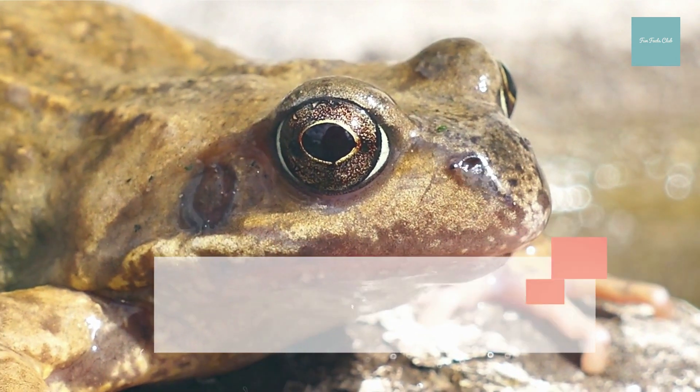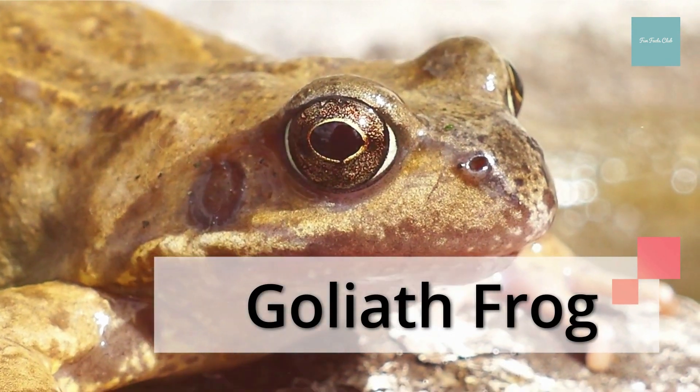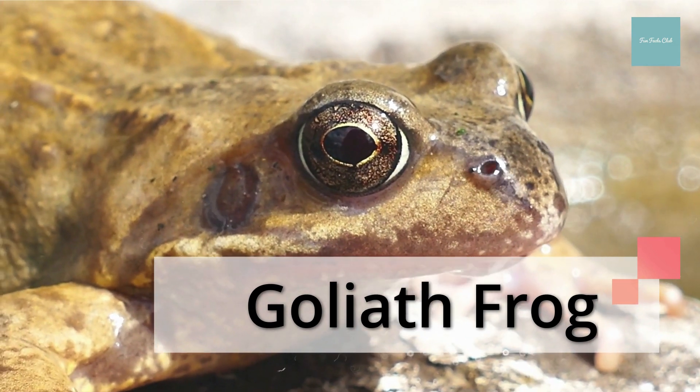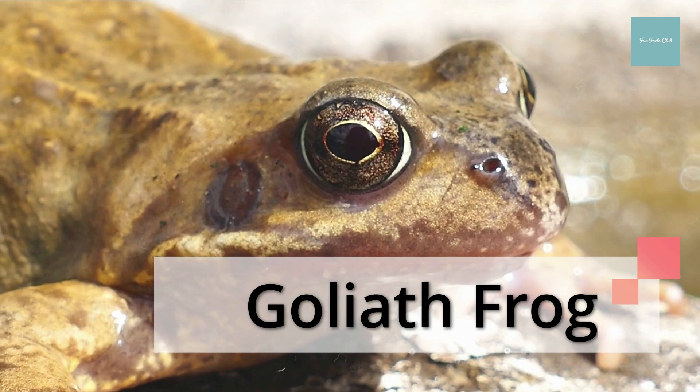The biggest frog in the world is the goliath frog. It lives in West Africa and can measure more than a foot in length and weigh more than seven pounds — as much as a newborn baby.